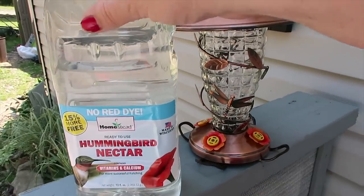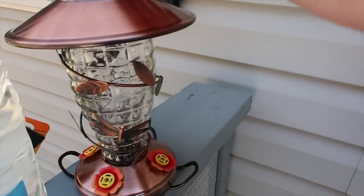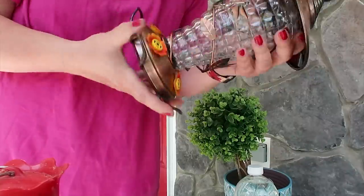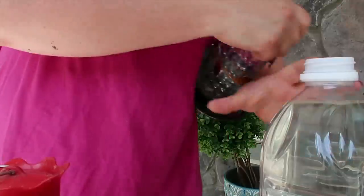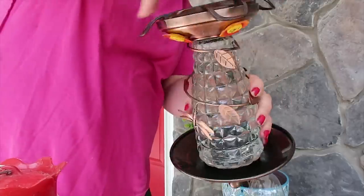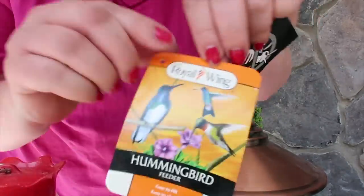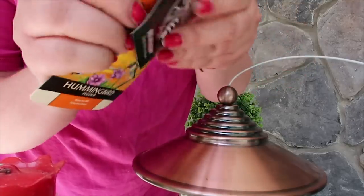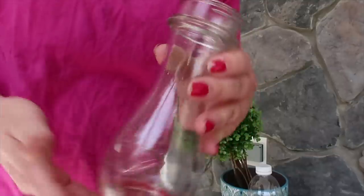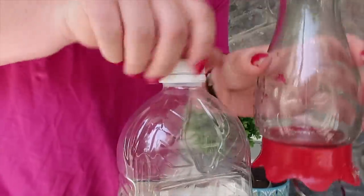This is my hummingbird nectar that I got at Tractor Supply last night, and my new hummingbird feeder. We're gonna take these to the front porch. This new one says it is bee and wasp resistant, so it would be nice if just our hummingbird friends could eat from it. This is my other one — it's dusty and neglected, hasn't been filled since last year, so I'm going to get this one going now.